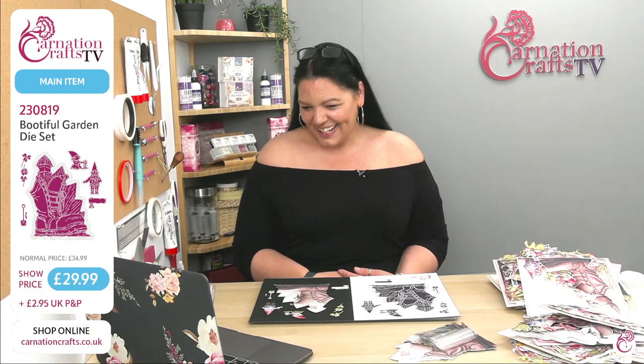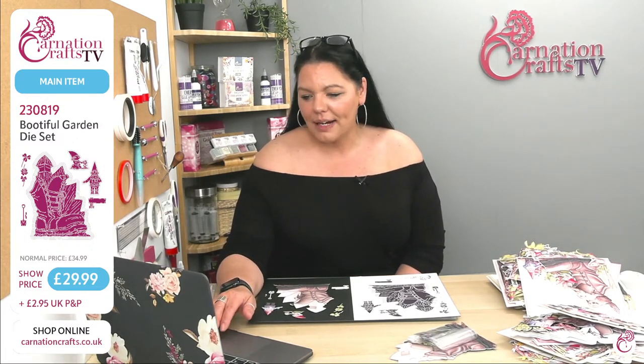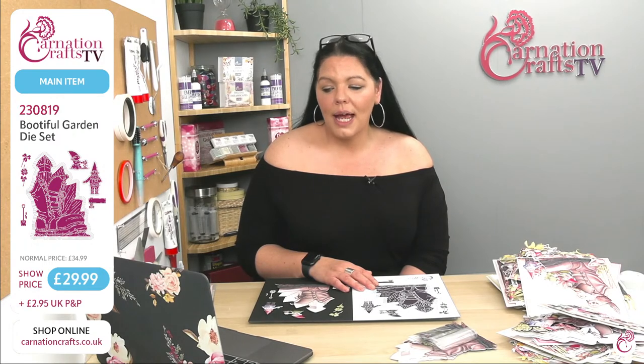Good morning to you all — there's loads of you here. Lots of you have already been on and you've gone faster than we have this morning as far as going live is concerned, but it is still available. It will only be available at that price until midnight — and that's if it doesn't sell out, which it may well do. So 230819, Beautiful Garden Dye Set at show price £29.99, normal price £34.99, £2.95 UK P&P.